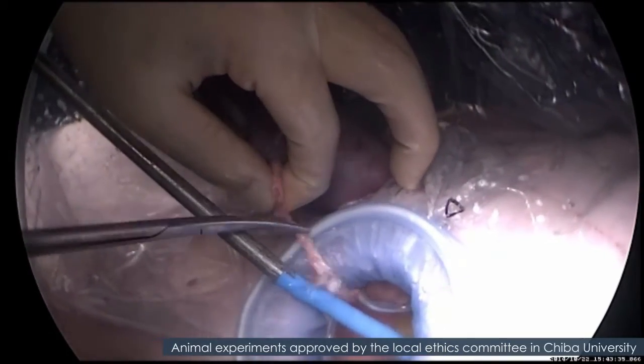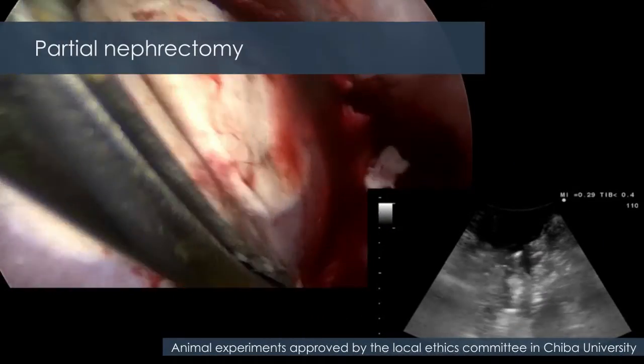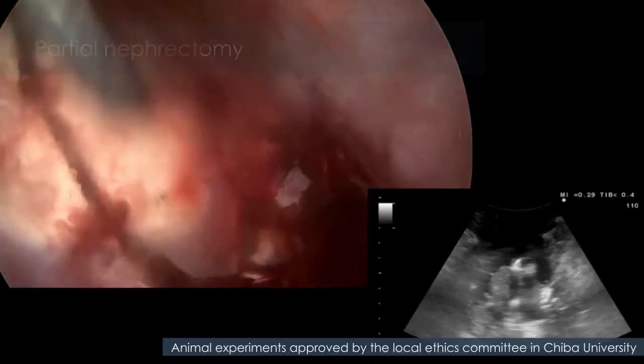The renal tumor was excised without renal ischemia. The surgical maneuver was monitored simultaneously using ultrasound.